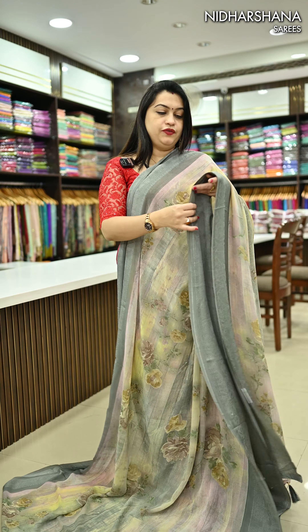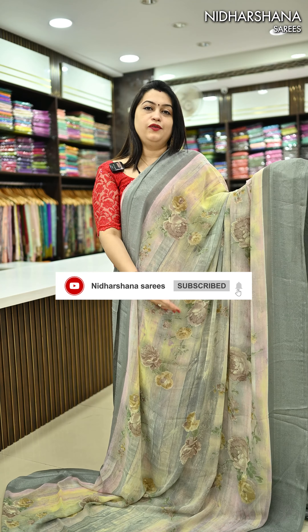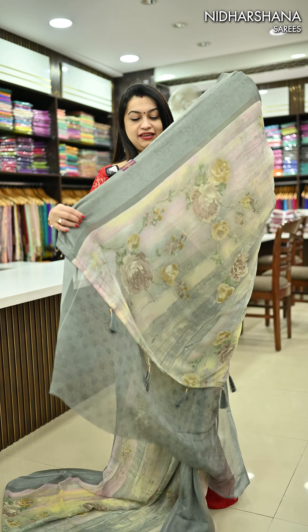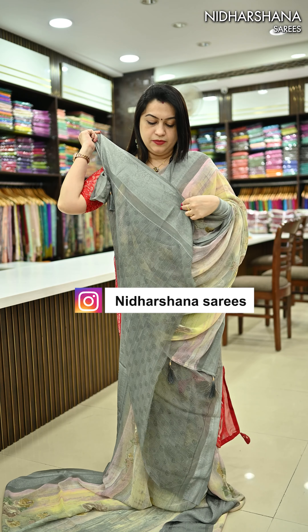Another pretty shade — it's a beautiful deep gray color with a colorful body, running pallu, and a matching blouse piece. That's how your blouse piece looks.